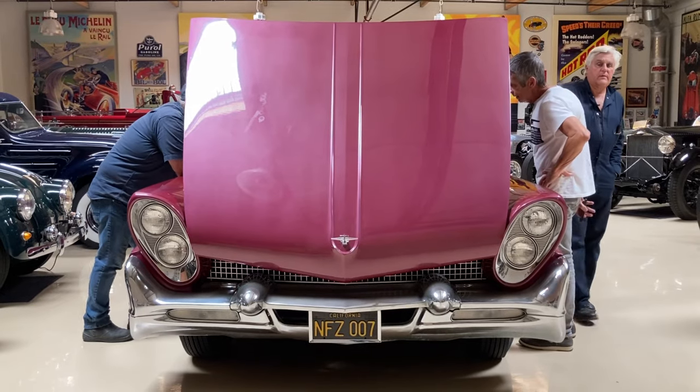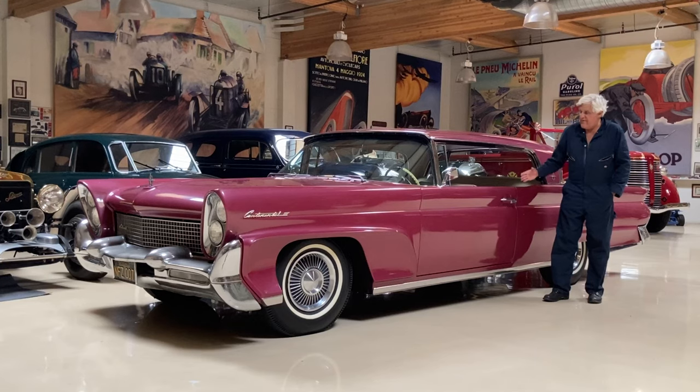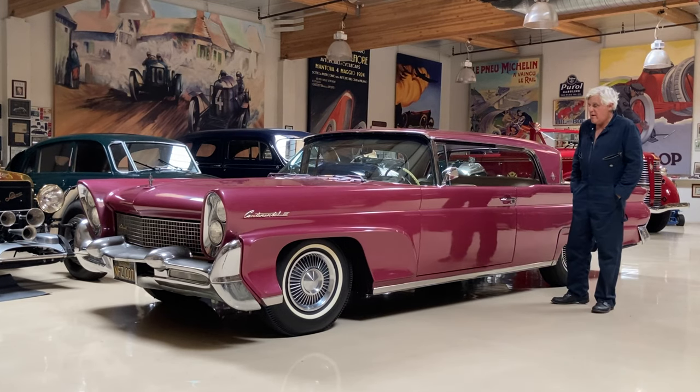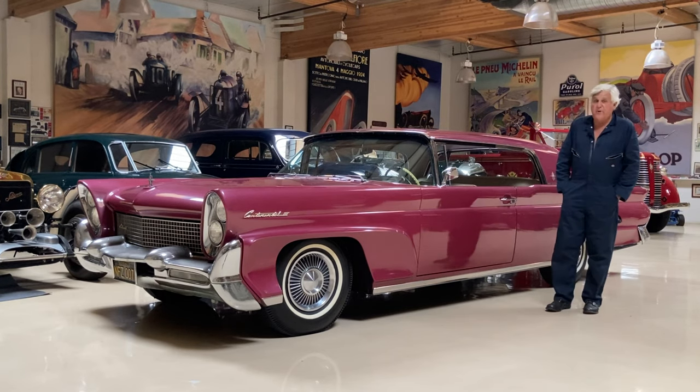No rust, just a lot of elbow grease and cleaning. This is a car that will be well-maintained for the rest of its days. It'll always look kind of like this. Hopefully in 10 or 20 years it'll still look the same. So that's pretty much it.